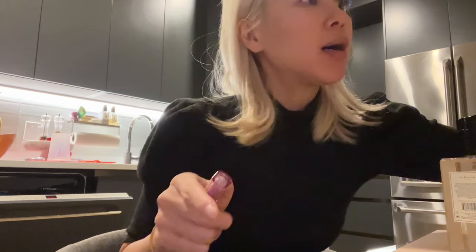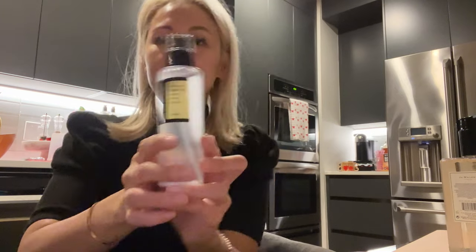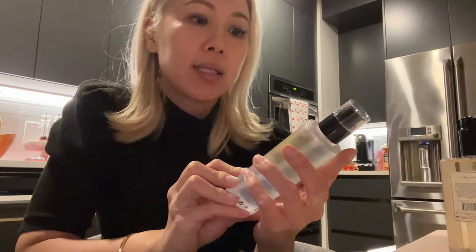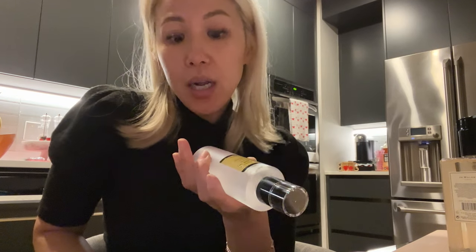I did a little Sephora shopping — but wait, one more thing. I get so influenced by TikTok. I was seeing this all over the place — I got it. It's the COSRX, the snail mucin, the Advanced Snail 96 Mucin Power Essence. I thought I'd give it a go. If you guys want to know more about any of these products, let me know — after I use it for a while I can do a review if you're interested.